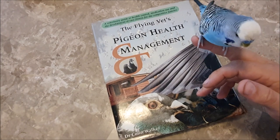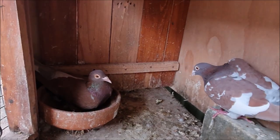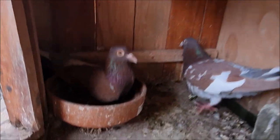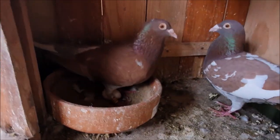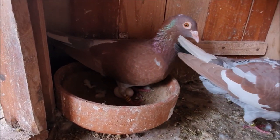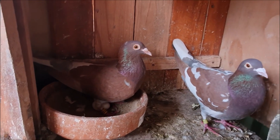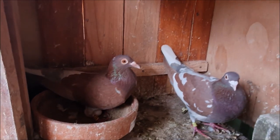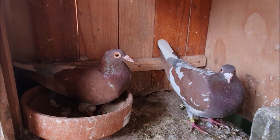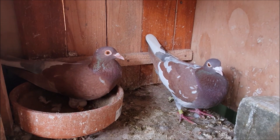Alright we're back and these guys have done the same thing — there's an egg there as well. This is really surprising. They've only been in these boxes for a week now and I usually like them to lay their eggs after about ten days, not five or seven like we've got here. I'll have to have a think about what to do with these eggs. We'll see if they're fertile anyway.